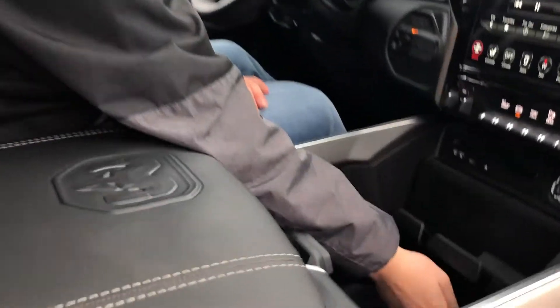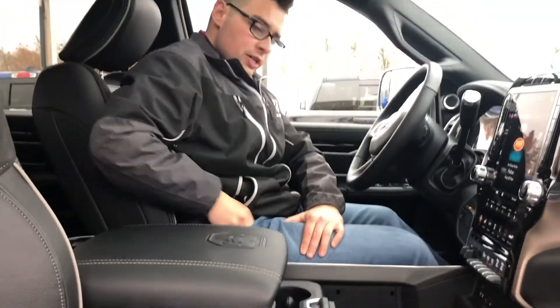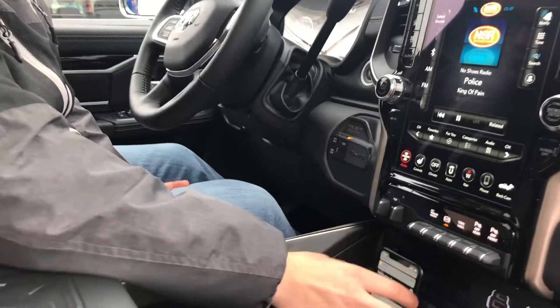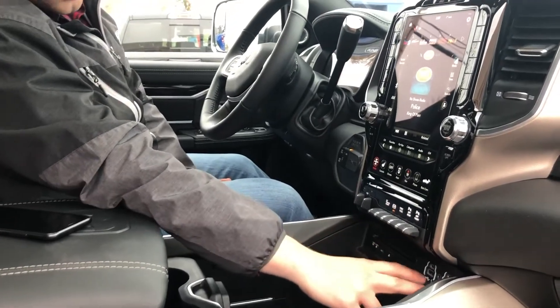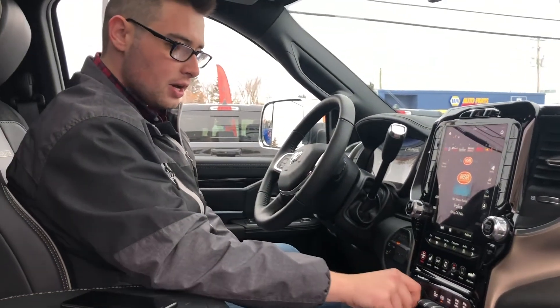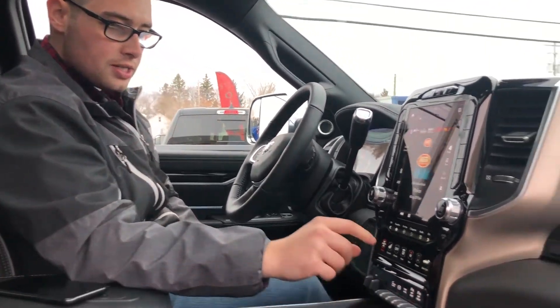Flip that down and there is a three prong plug down here that you could plug a charger into. These trucks also come with a wireless charging pad so you can set your phone on it and it will start charging. You also have a CD player, two USB ports, two USB-C ports, and an auxiliary port in the center. It does have the trailer brake controller built in, as well as an exhaust brake.